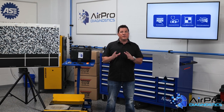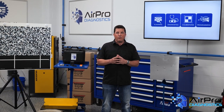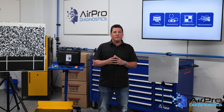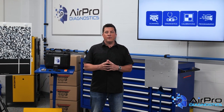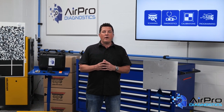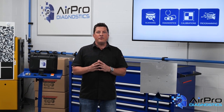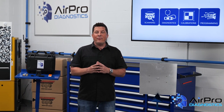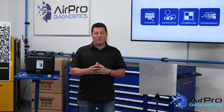So there you have it. Over this four-part video series on calibration failures, you've learned common reasons for failures and things to do before a calibration to increase your chances of a successful calibration. New calibration solutions are entering the market every day. Therefore, the entire industry will need to do their research and adapt to this new world. I'm Jason Stahl from the AirPro Diagnostics Collision Garage, and I'll see you in the next one. Thanks for watching.